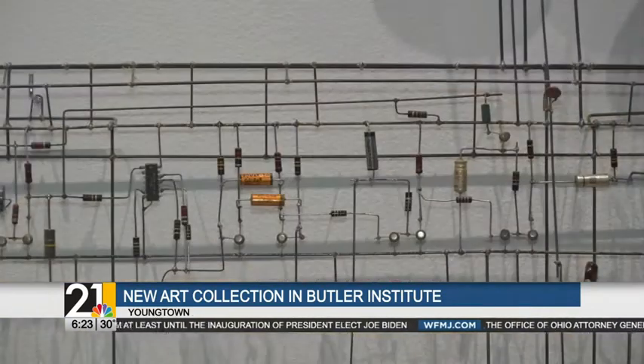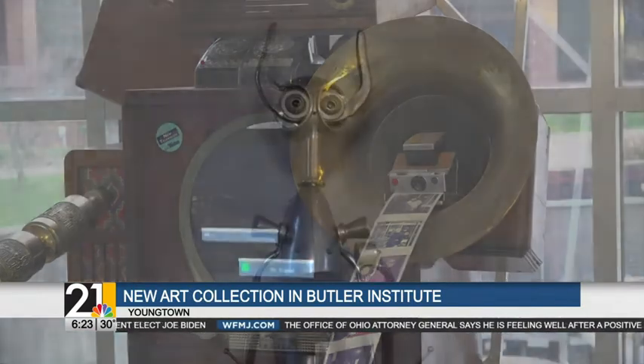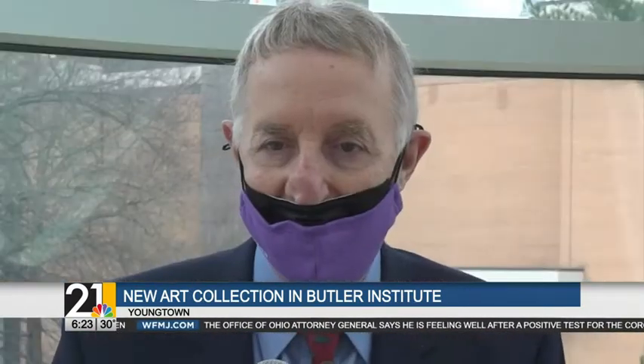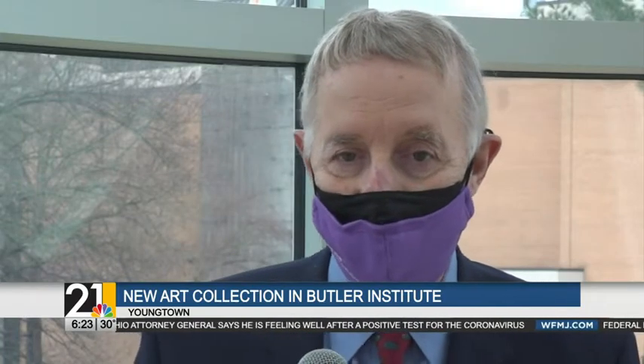Dr. Zona says this major collection is sure to bring an audience outside of the valley. Is it going to appeal beyond Youngstown? Absolutely. We're expecting, as word gets out about this collection being here at the Butler Institute, many people are going to want to see it.